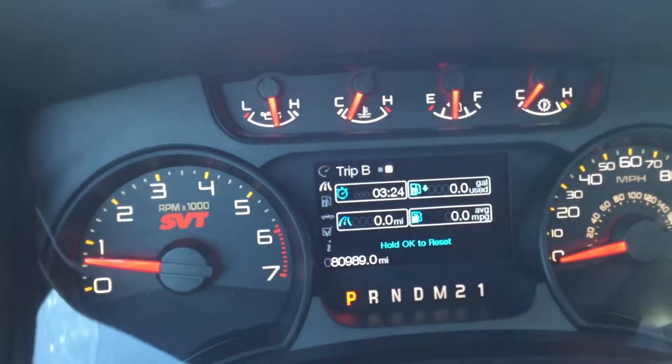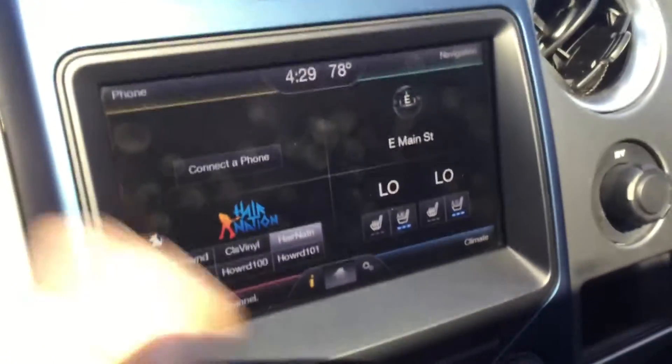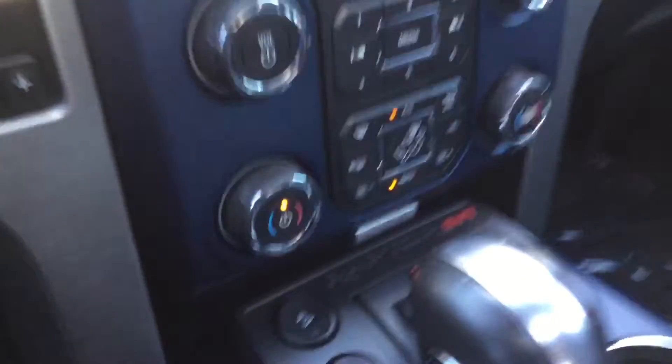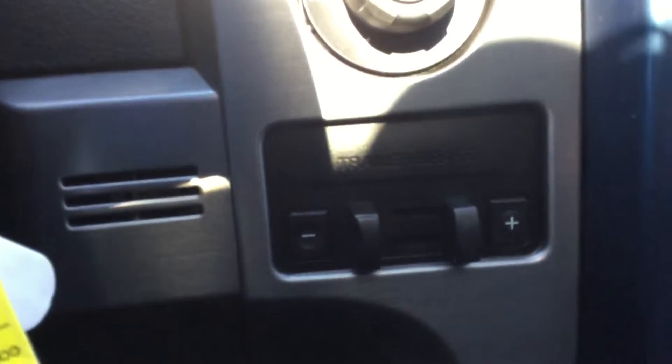Easy to read dash here. Best part is it only has 80,989 miles. Entertainment system here. You do have heated seats as well as navigation and many other features, dual climate controls, easy to use shifter, backup camera, other connections, and parking trailer brakes as well.